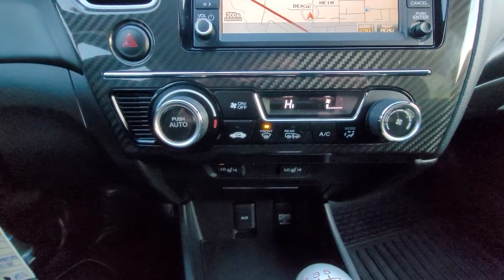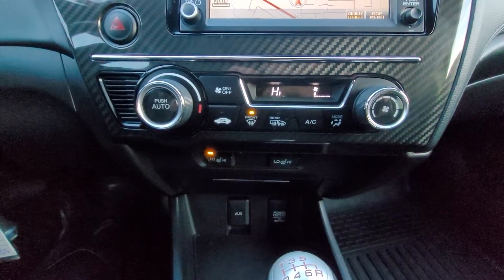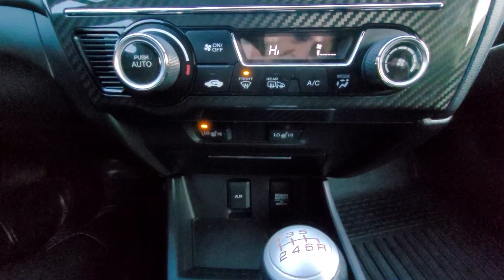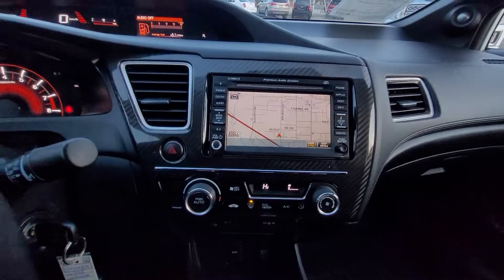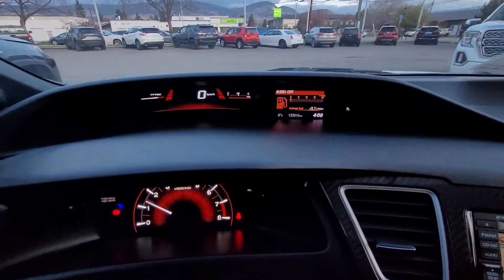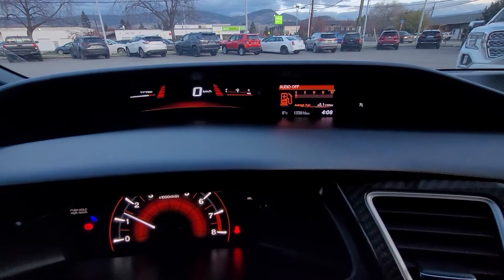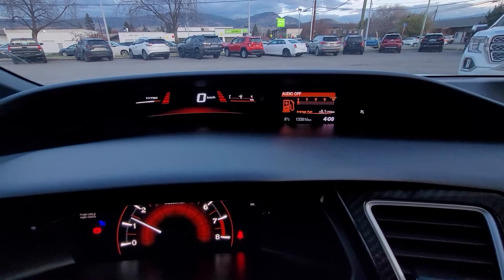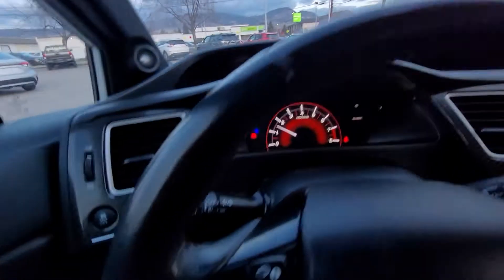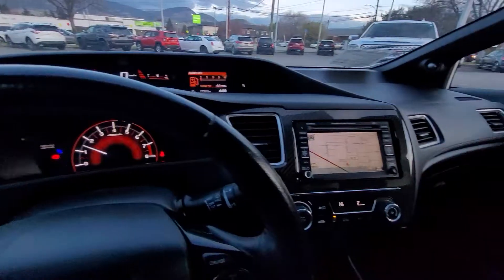Down here we have our climate control, rear window defrost, heated mirrors, air conditioning, and heated seats. If we take a look up at the top of the dash, we can see we've got a little bit of extra information here. We've got our fuel economy and our speedometer, and using the steering wheel controls you can also scroll through a bit more information.